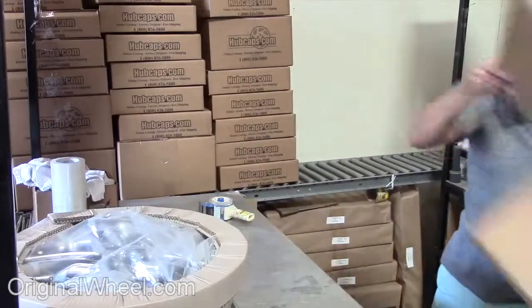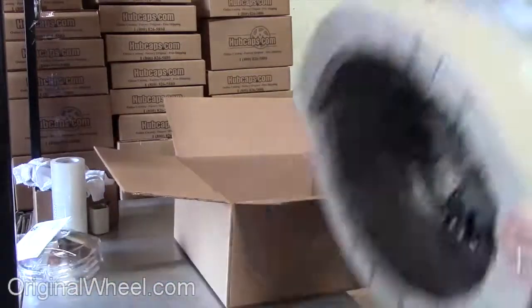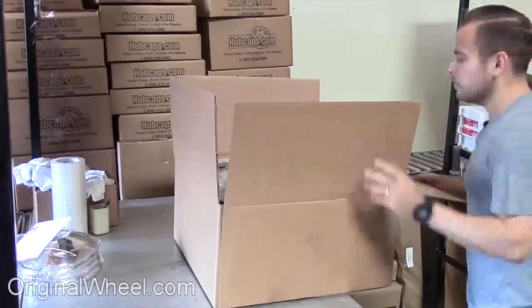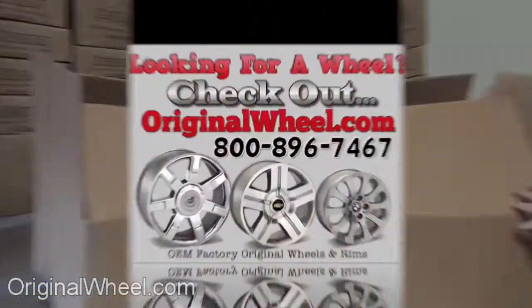All of our wheels are hand inspected by our Quality Assurance team. At OriginalWheel.com, your shipping is insured. We know proper packaging of your wheels will guarantee that your wheels arrive safely to their destination.